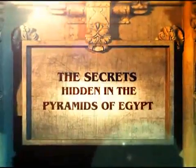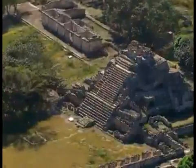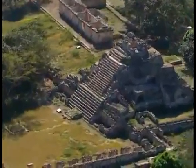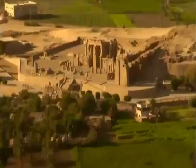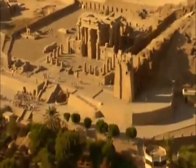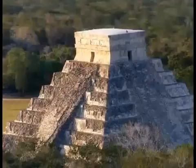The Secrets Hidden in the Pyramids of Egypt, Part 1. The idea that civilizations progress from a primitive state to a more advanced one is a fallacy that evolutionists try to apply to history. If one abandons evolutionist prejudice and looks at historical references and findings with an unbiased mind, what one encounters is civilizations that used highly advanced technologies.